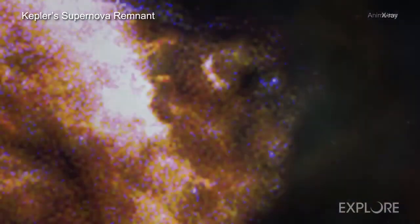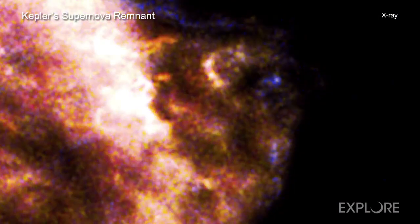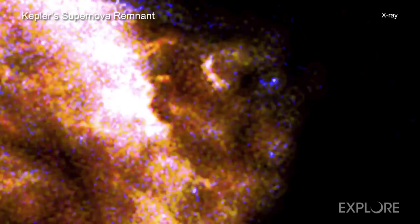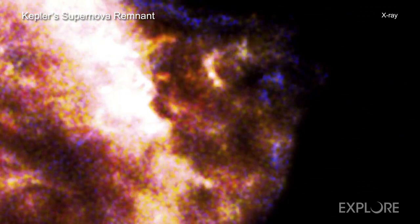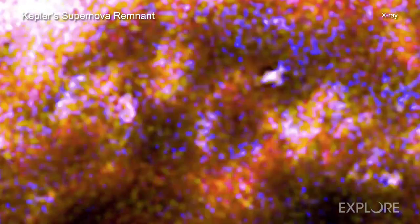Researchers estimated the speeds of different clumps in Kepler by analyzing Chandra X-ray spectra — the spreading out of light that gives the amount of X-rays at different wavelengths. This allowed the astronomers to use the Doppler effect to convert changes in the wavelength of features in the X-ray spectrum into speeds along the line of sight from Chandra to the remnant.